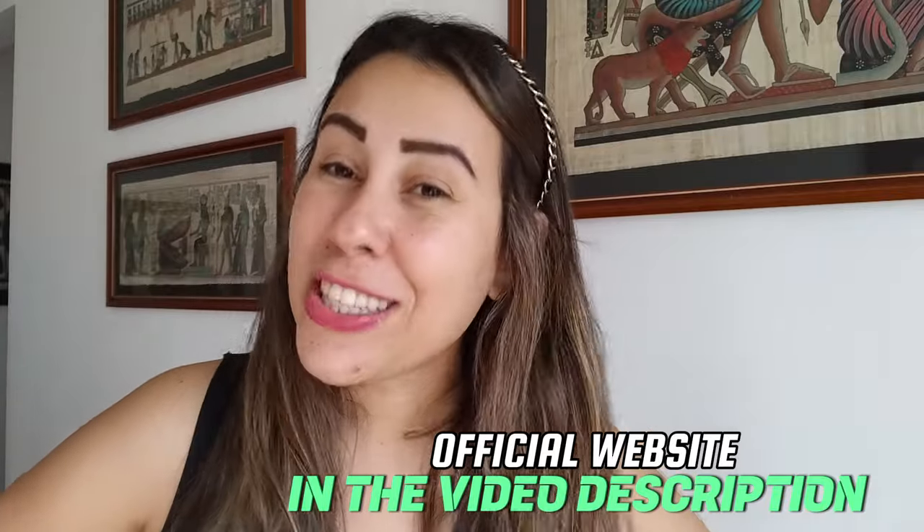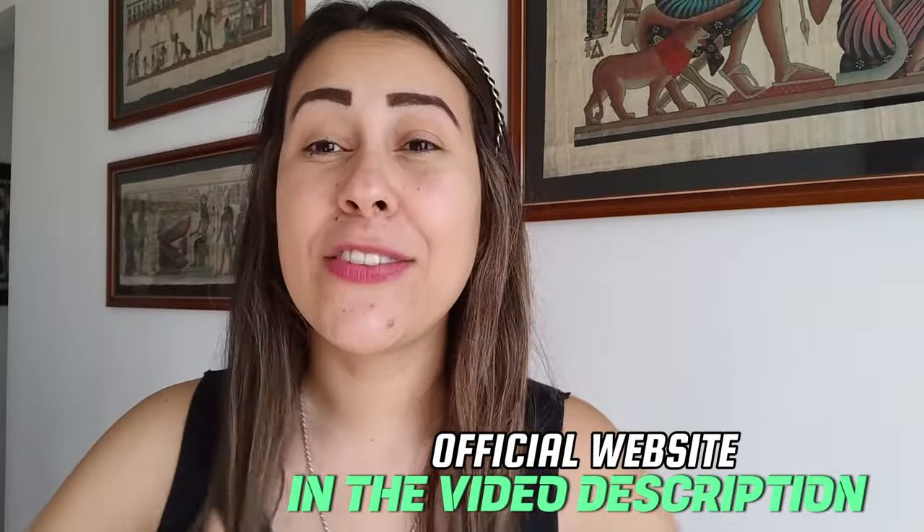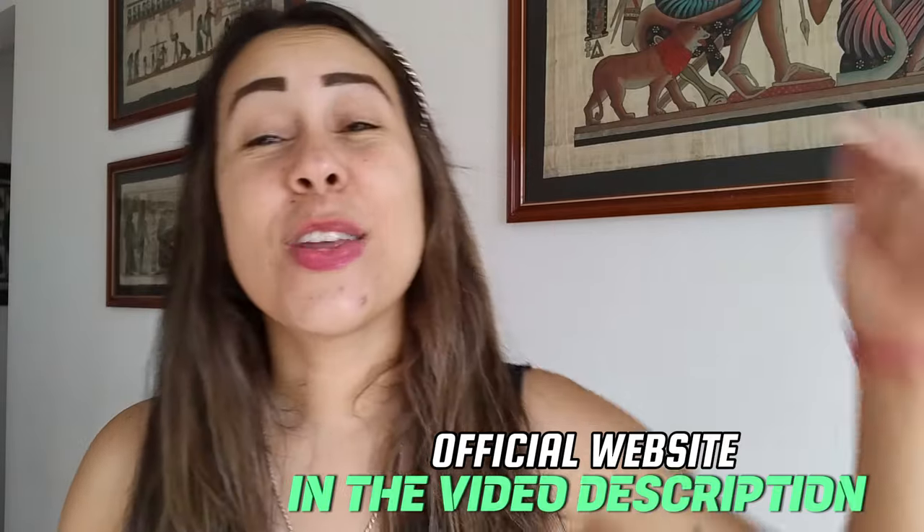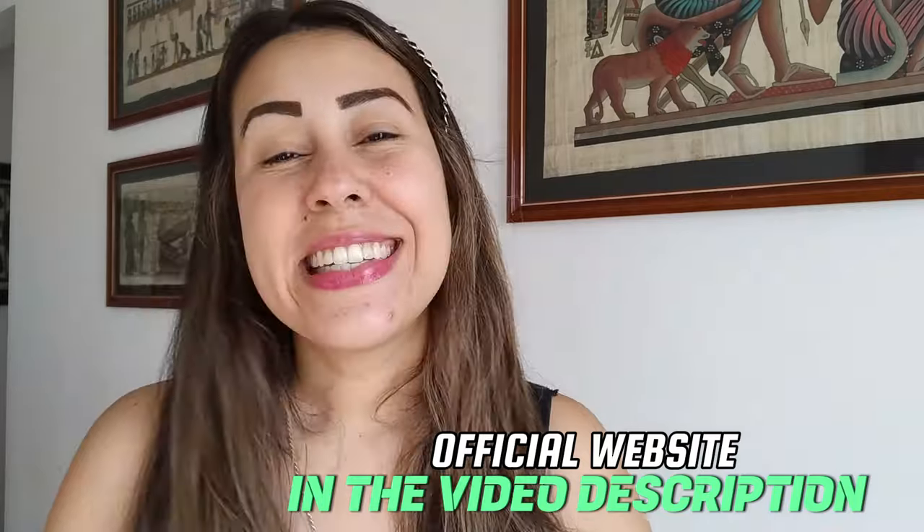Those are the most important things I wanted to share with you guys. I really hope you have enjoyed this video. Thanks for watching. Have a beautiful day. The official website is just here. See you guys next time.